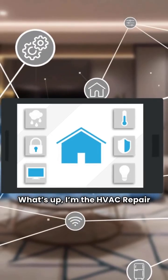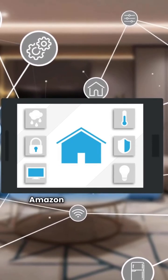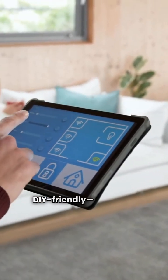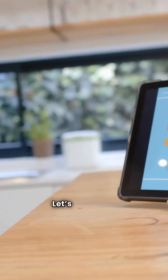What's up? I'm the HVAC Repair Guy. Today we're diving into a showdown between the Amazon Echo Hub and the Google Nest Hub. Both have displays and are DIY friendly — no dealer needed. Neither has facial recognition, and they both come with a one-year warranty.